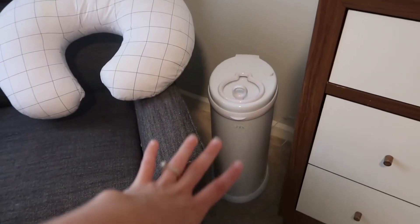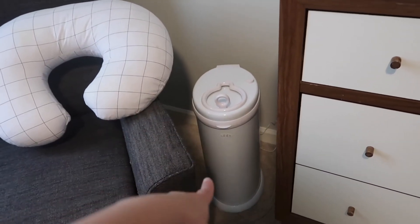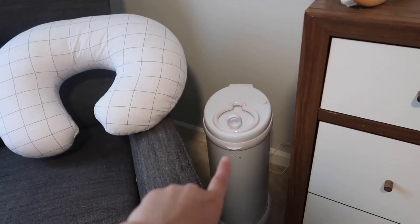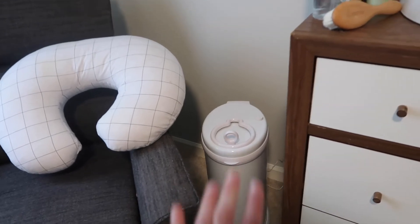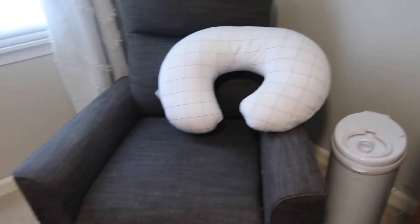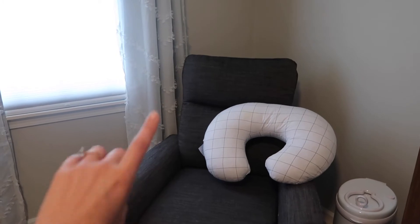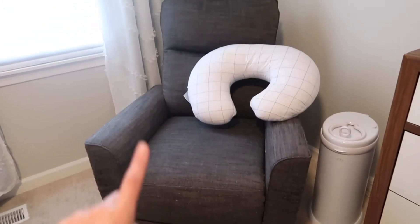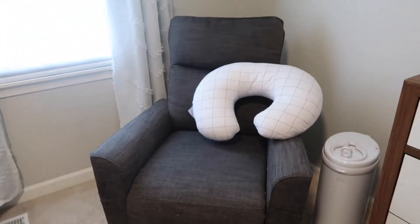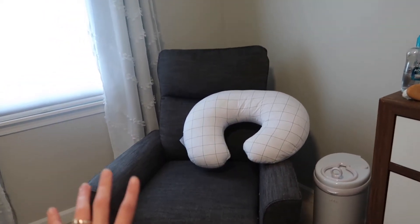Right here we have his diaper genie — we have the Ubbi one, which I absolutely love. With Riley we had a basic diaper genie, but with Kellen I really wanted this one because you can use normal trash bags and not buy those inserts that cost a fortune. It doesn't smell unless you forget to close it, so always close it. And then this rocking chair I got from Quentin's grandparents for the baby shower — I absolutely love it. I do wish it reclined or had a footrest, but it is super comfy. We also have his boppy right here.